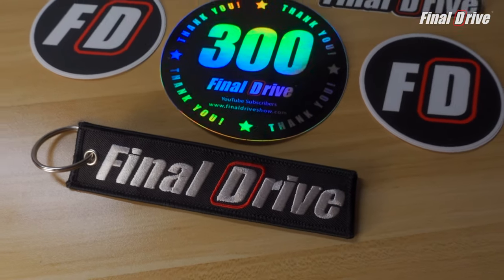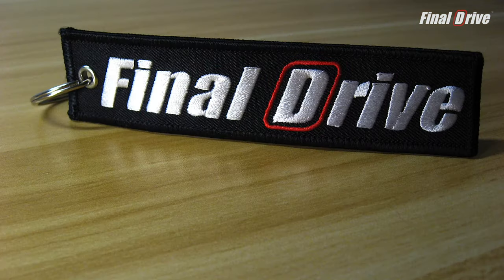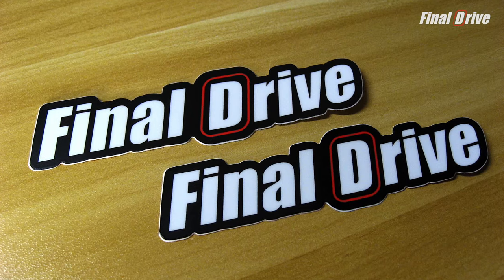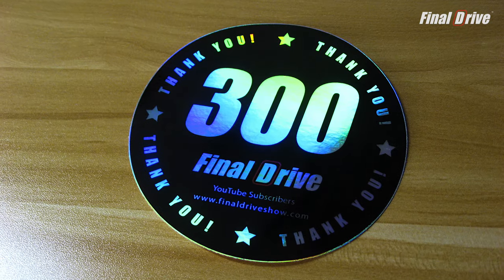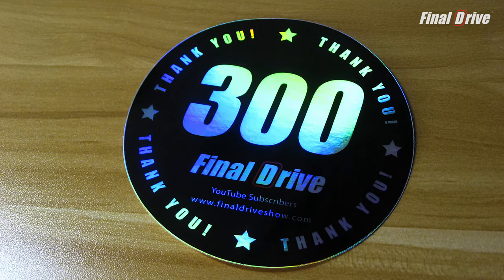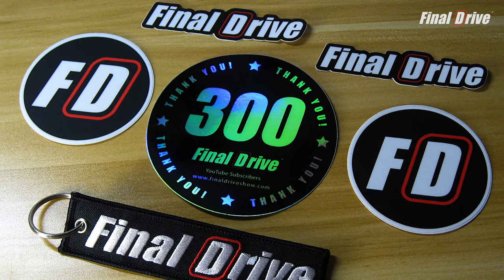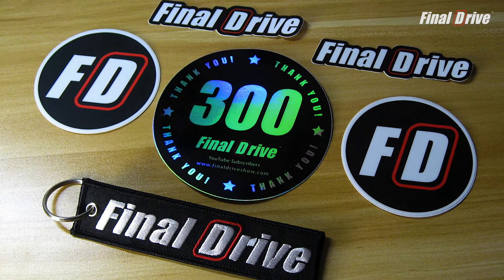Thanks to all your amazing support, we recently reached 300 subscribers. So to celebrate, we're giving away this awesome Final Drive prize pack. It includes one Final Drive key tag, two FD sticker slaps, two unreleased Final Drive logo stickers, and an exclusive 300 hologram sticker to commemorate this milestone. All you have to do to enter is leave a comment on this video with the hashtag Final Drive so we know who is entering the giveaway. One lucky winner will be randomly selected and announced in an upcoming video. All giveaway details are in the description box below.